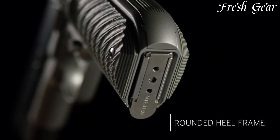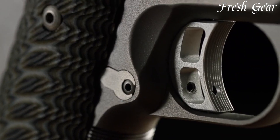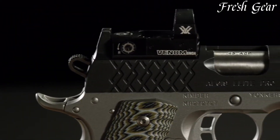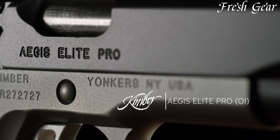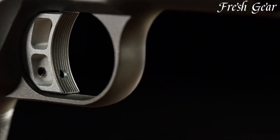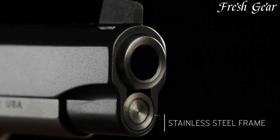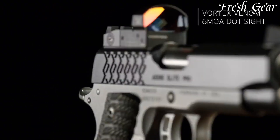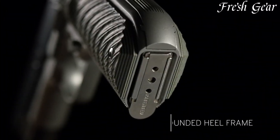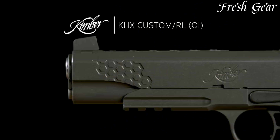It includes front and rear slide serrations for effortless manipulation and textured G10 grip panels for a secure and comfortable hold. The pistol also features tritium night sights, providing excellent visibility in low-light conditions. With its compact size, enhanced features, and proven 1911 platform, the Kimber Aegis Elite Pro OI is a reliable choice for those seeking a compact and feature-rich 1911 pistol for self-defense or tactical use.